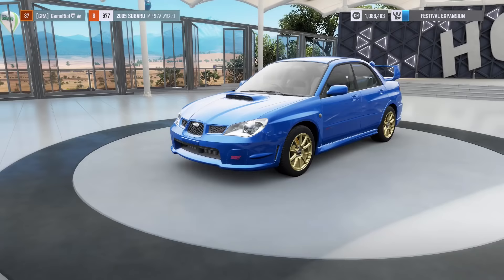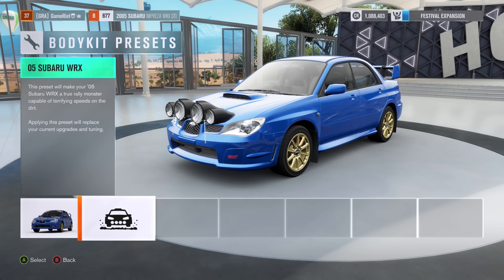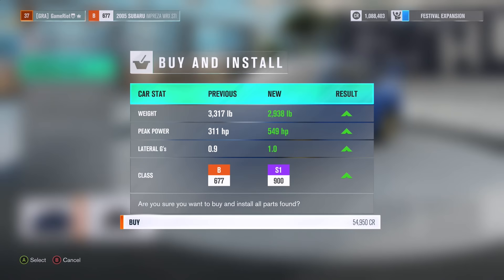2005 WRX STI. Upgrades — don't tell me there's a body kit. There's a body kit! A proper little rally car, look at it. How much does that cost? That's going to cost me quite a bit — 55,000. I mean, that's tempting. So it's actually going from a B to an S1, so much more horsepower. I'm going for it, screw it, only live once.